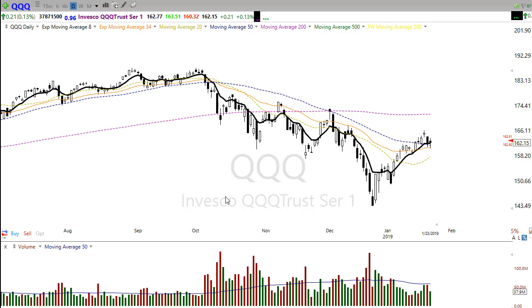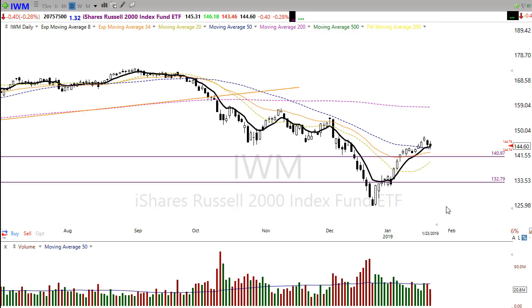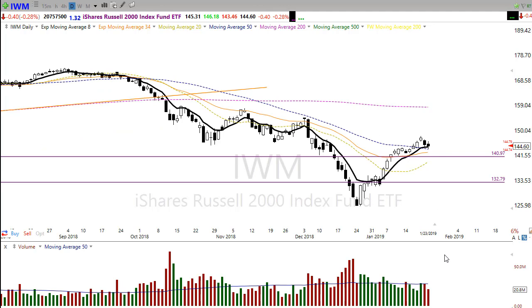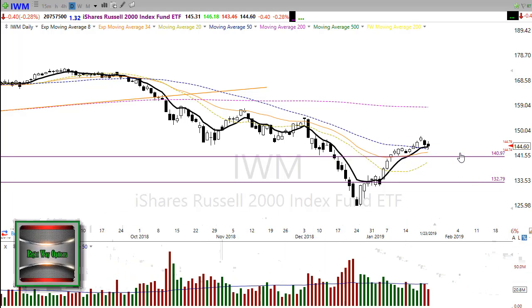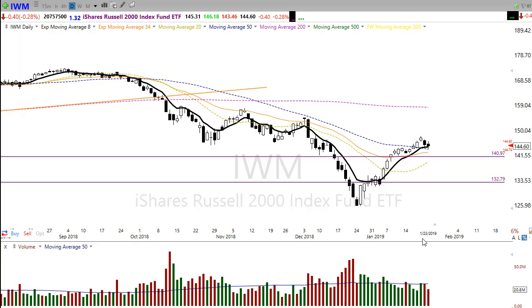Looking at the IWM — the Russell — it's the very same situation. All four of these indexes are really showing that consolidation, that little resting pullback. It's a tenuous situation — we're trying to figure out, with all of these elements pulling and pushing on the market, which one is going to win and which side of this will resolve.